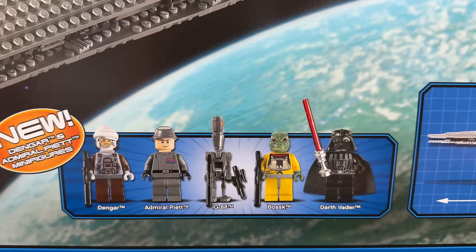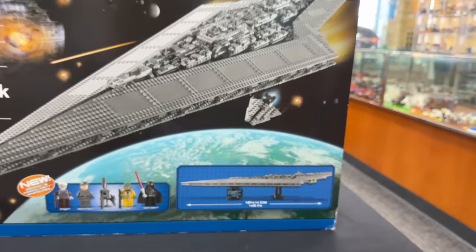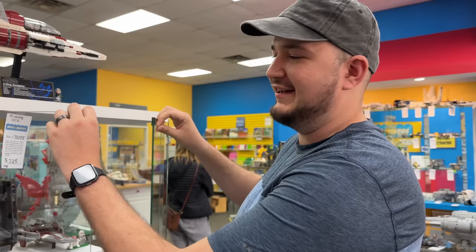Look how large this thing is - it's almost 50 inches, that's insane. Beautiful set. If I had bought this set there's no way I would open it - I couldn't, I would cry. Check it out guys, I got new displays because of all the awesome Star Wars stuff they have.